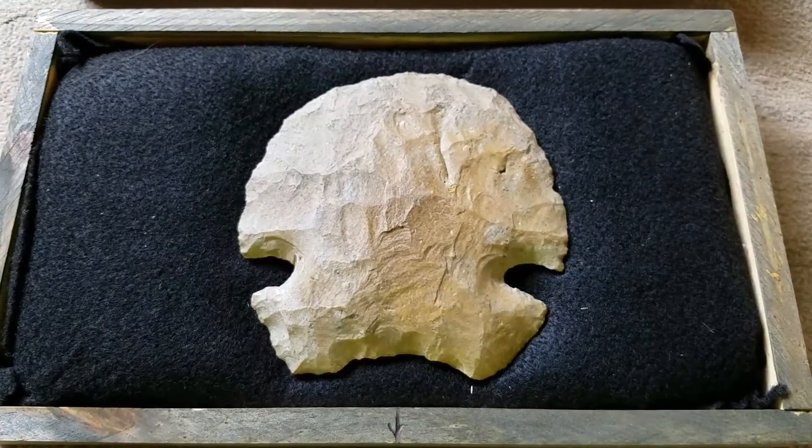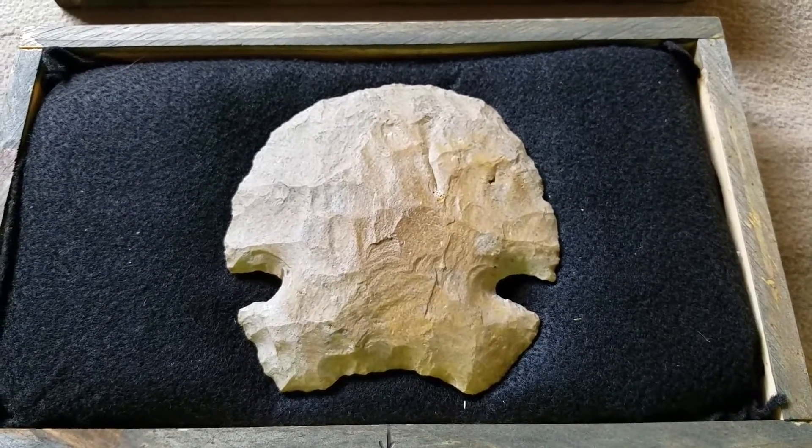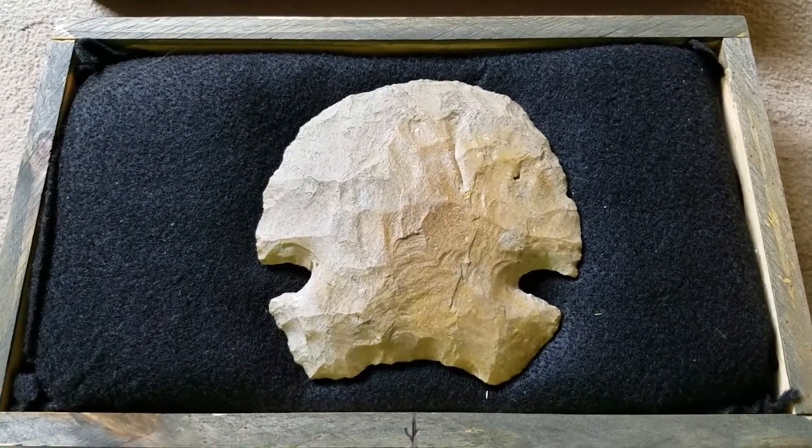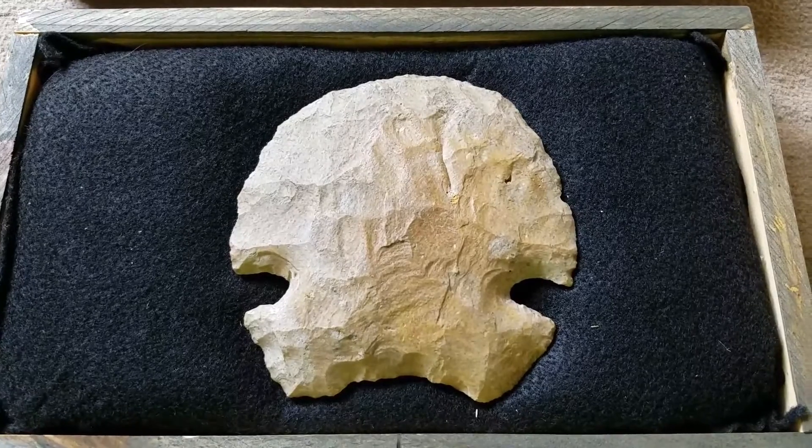Hey there YouTubers, it's been a while since I've got to post anything, it's been a while since I've found anything, so I thought I'd let you guys check out my favorite rock.